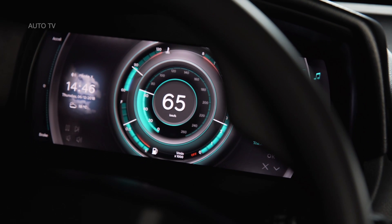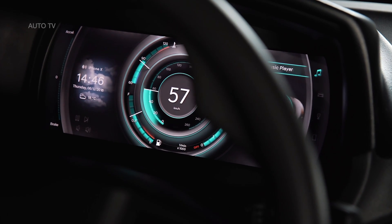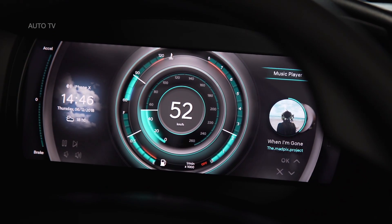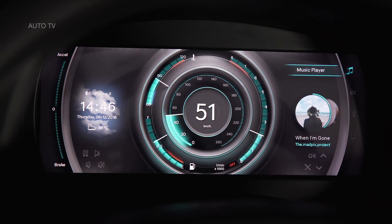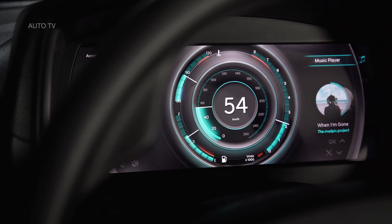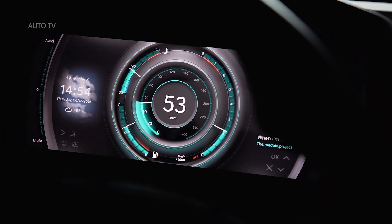Speaking of instrument cluster, the fully digital display has been changed to a multi-layer display, MLB, in that it features two separate displays that are stacked 6mm from each other. This allows visual 3D effects — one part of the graphic is shown on the front display and the other part on the rear display. When they overlap, the impression of an object in space is created, and Hyundai claims that this is less distracting for the driver.